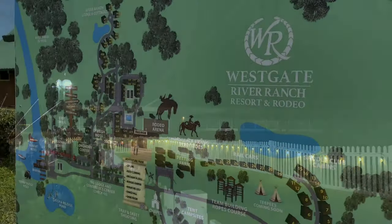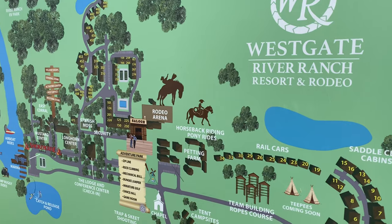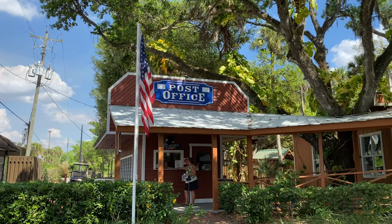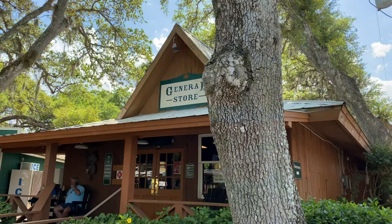The little town area of River Ranch is incredible. They have a post office, a fitness center, an amazing general store that had wonderful food, and they even have a western outfitter to get you ready for those big Saturday nights.